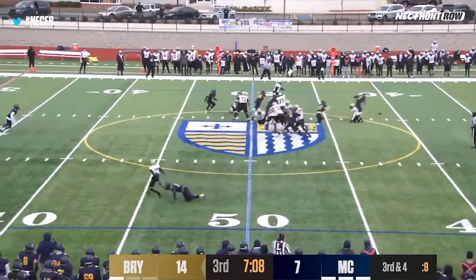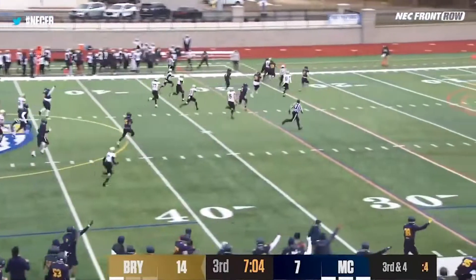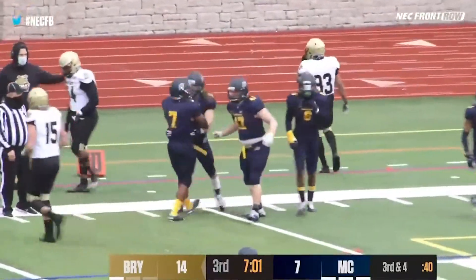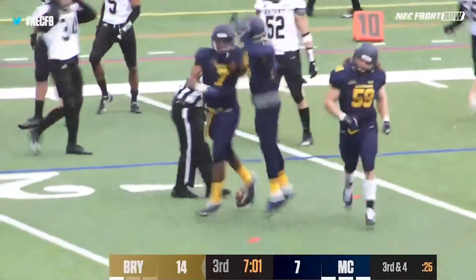The ball is fumbled, picked up off the turf — going the other way! It's Rodney Sampson, inside the 15, taken out at the 14-yard line. Bryant with a turnover when it hurts most, and the Warriors are in business — they're inside the red zone.